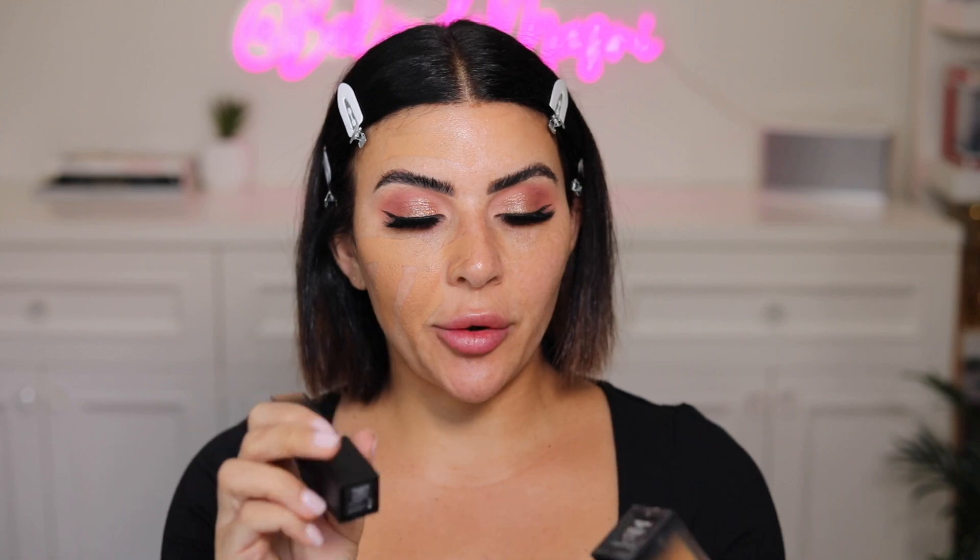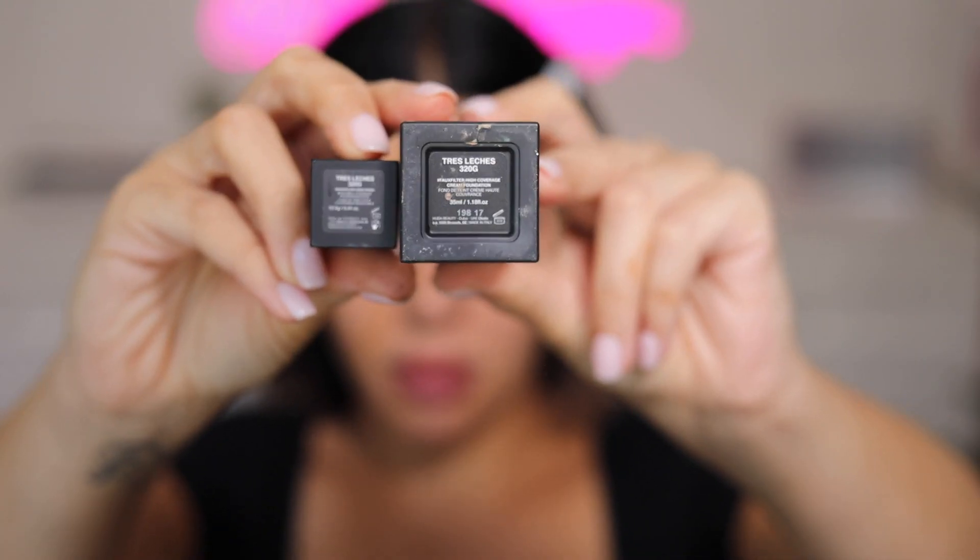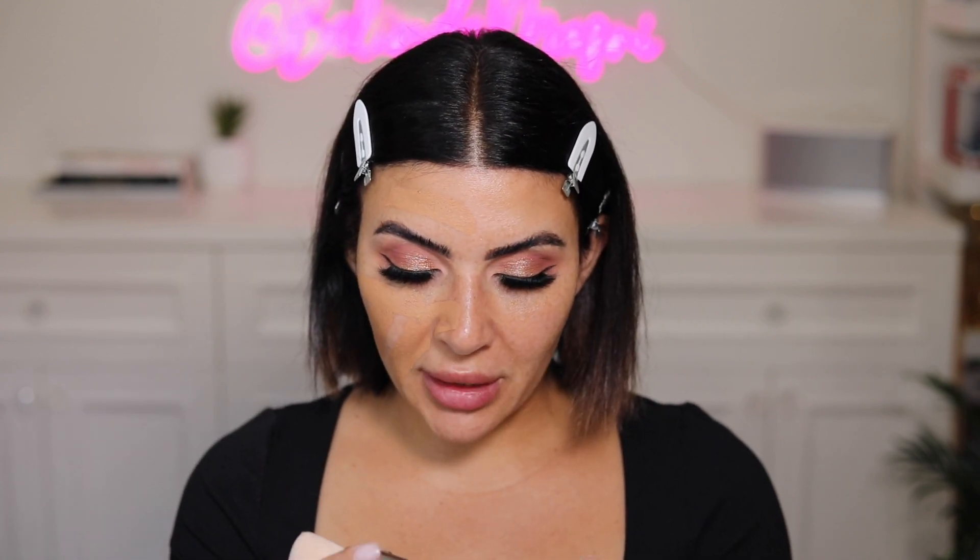So I'm just going to take the stick foundation — by the way, I'm using both in the same shade, which is shade 320G. I'm also going to be using the brush that came with it, which is the Face Build and Buff brush.